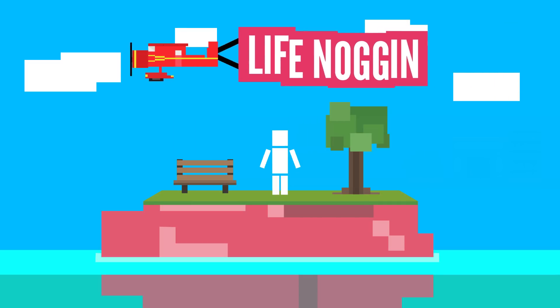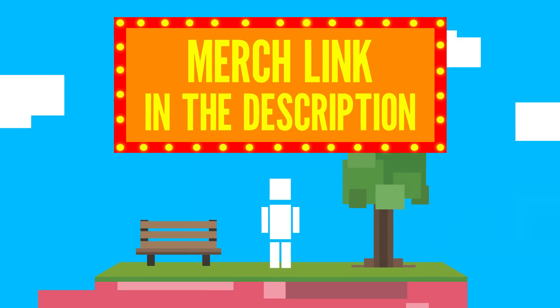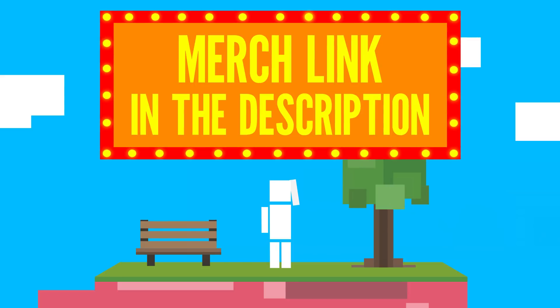Hey there! Welcome to Life Noggin! The subscribe button turned into a merch plug? That's very YouTube, I think.